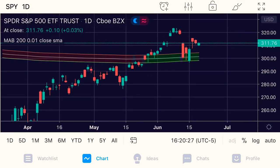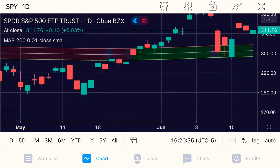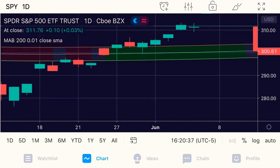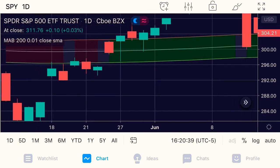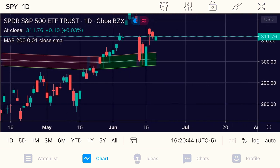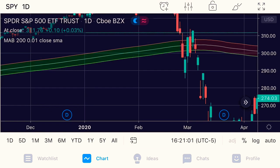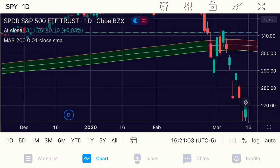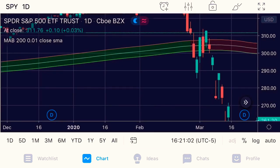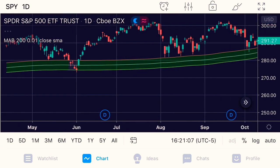I have one indicator and one indicator only, and that indicator is a 200-day moving average. I have a 1% band around that moving average. The moving average is the white line in the middle and you can see the bands to the upside and the downside. That represents a 1% move. I recommend using moving average bands rather than just the moving average.